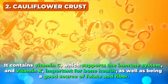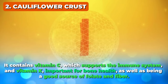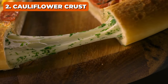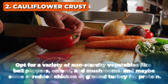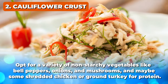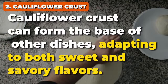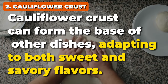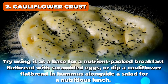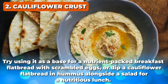Cauliflower contains vitamin C, which supports the immune system, and vitamin K, important for bone health, as well as being a good source of folate and fiber. A crispy cauliflower crust becomes the perfect foundation for your favorite pizza toppings — opt for non-starchy vegetables like bell peppers, onions, and mushrooms, and maybe some shredded chicken or ground turkey for protein. But don't just stop at pizza — cauliflower crust can form the base of other dishes, adapting to both sweet and savory flavors. Try using it as a base for a nutrient-packed breakfast flatbread with scrambled eggs, or dip a cauliflower flatbread in hummus alongside a salad for a nutritious lunch.